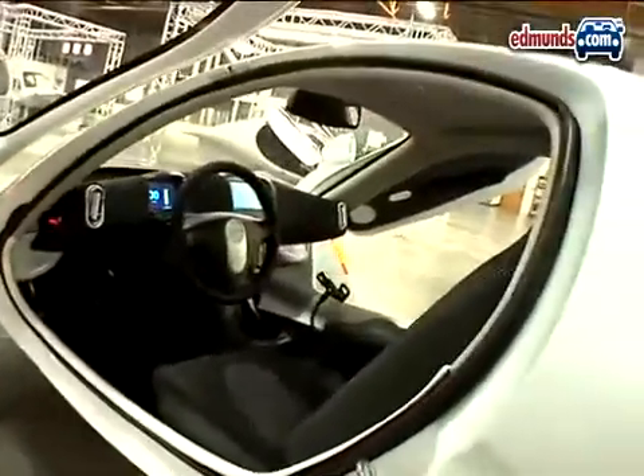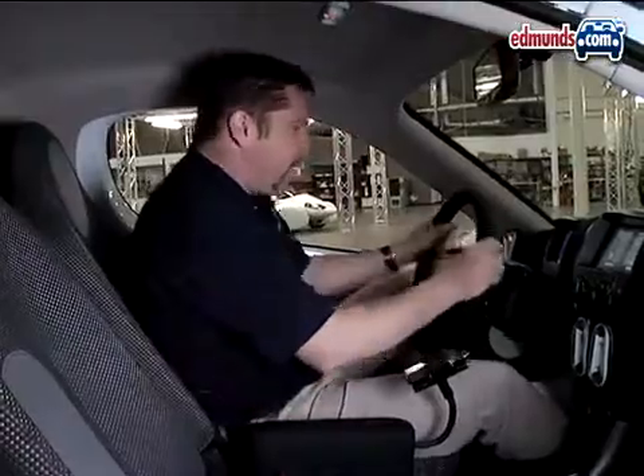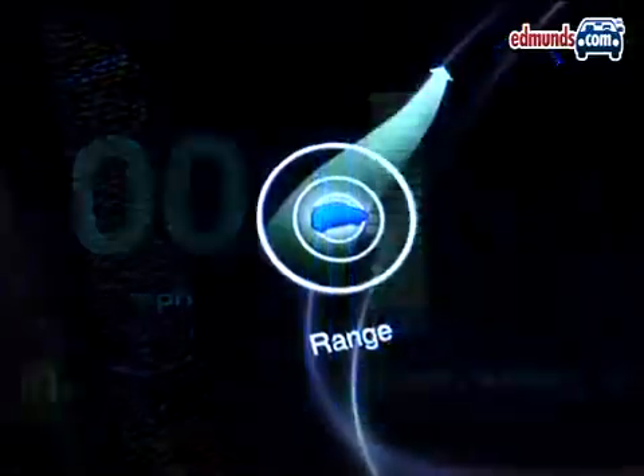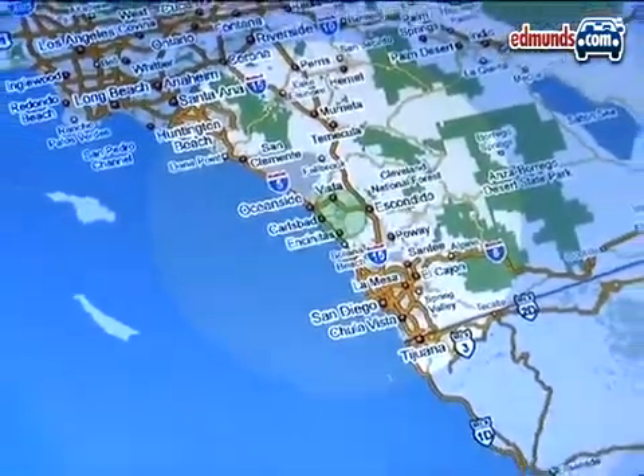Despite the car's small appearance, the interior is actually quite roomy. There's lots of headroom and the driving position is somewhat comfortable. Plus, there's plenty of high-tech features like a range meter, a charge meter, and a GSM-connected navigation system that will let you know how far you can go one-way or round-trip. The seats and carpet are made from recycled and recyclable materials.